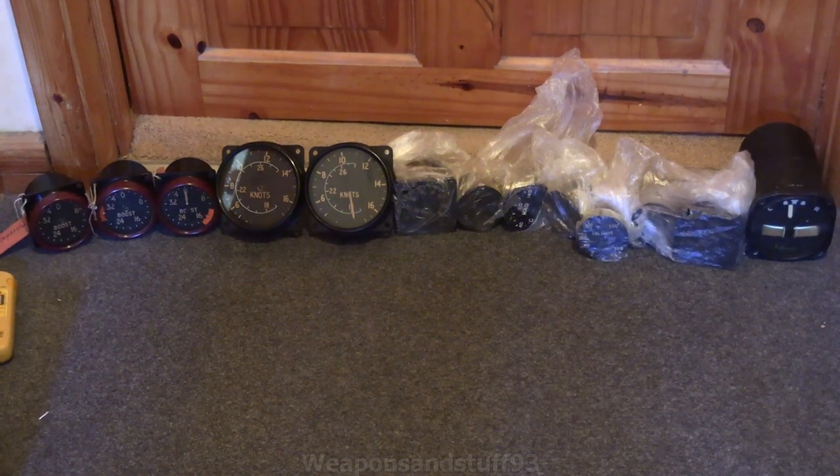Hello, so this is a video a few people had requested and I was happy to oblige, although it is a bit scary. This is all of the radium aircraft dials I currently own, all put together to do a single video on. There are ones from an assortment of different planes here, mostly World War II military planes.